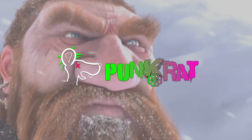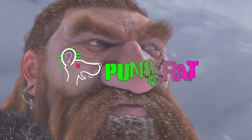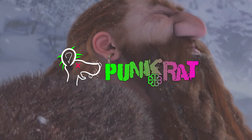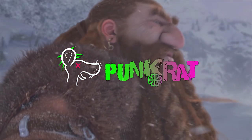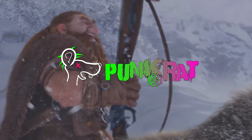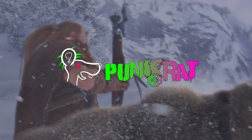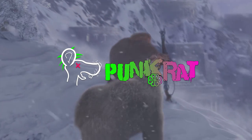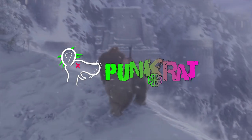Yo guys, PunkRout with another video. Probably one of the most important aspects of the game in vanilla is the consumable system. As WoW has progressed throughout the years, consumables have become less and less integral and much less interesting to be honest.